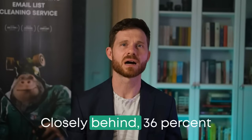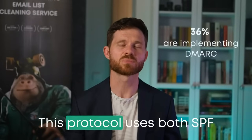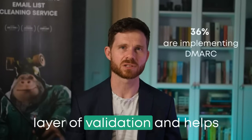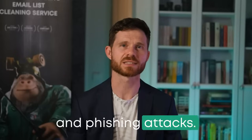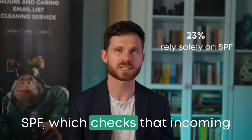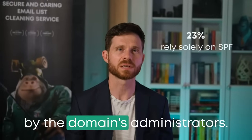Closely behind, 36% are implementing DMARC. This protocol uses both SPF and DKIM to add an extra layer of validation and helps prevent both email spoofing and phishing attacks. Lastly, 23% rely solely on SPF, which checks that incoming mail comes from a host authorized by the domain's administrators.